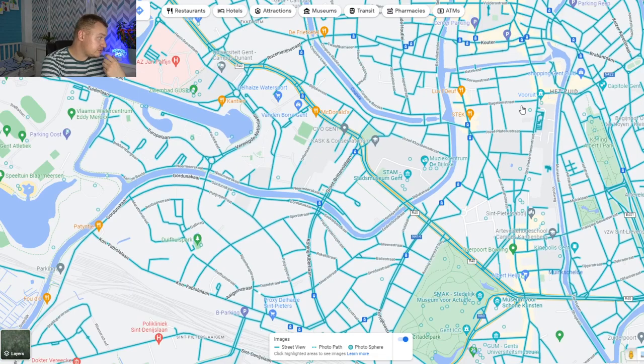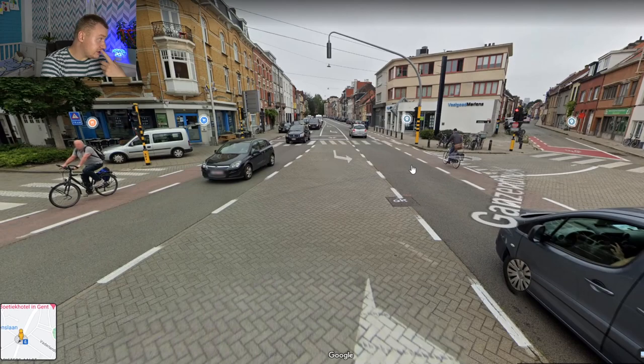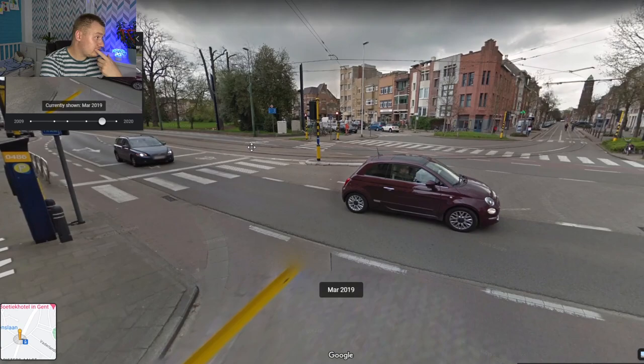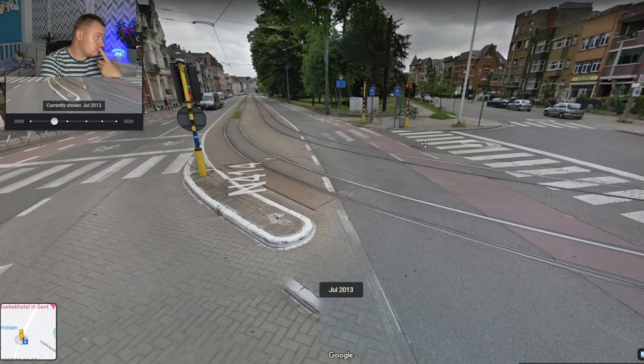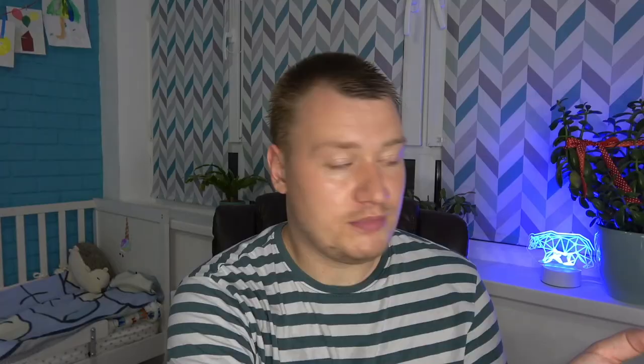Somewhere nearby — I don't know, Ghent, if I pronounced it correctly. Let's go here. Looks nice. Different street views — 2019, 2013. Roads look not bad. In 2020 they look a bit better. But if we're talking about some development, basically this thing is the same.